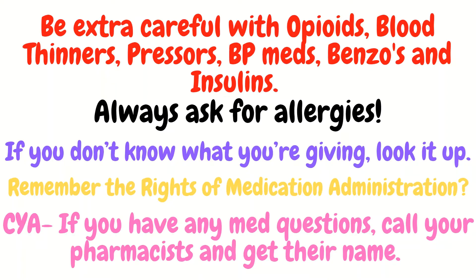Remember the rights of medication administration from nursing school — including the right reason, et cetera. All of those still apply. If you don't know what a medication is for or even what it is, look it up before pulling it from the Pyxis. If you have any medication questions, especially with the meds to be extra careful with, call your pharmacist and get their name, because you want to protect your license. Once you start following orders blindly, that's when you'll make mistakes. The docs and providers are human — they make mistakes too.